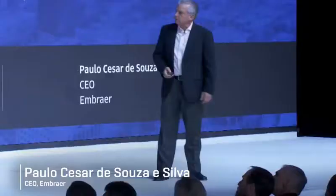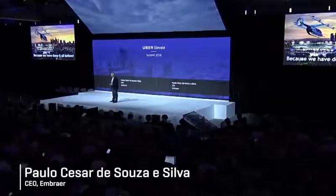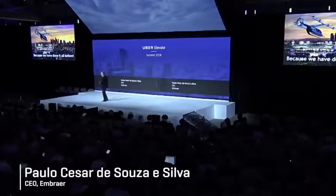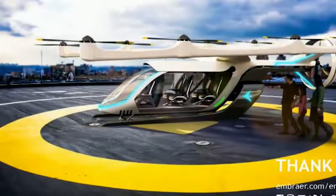We would like to show you our first concept. It's four passengers, one pilot to start with — in the future, probably autonomous. This is our first concept.